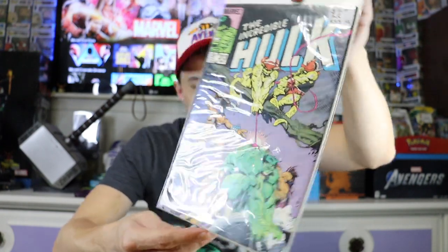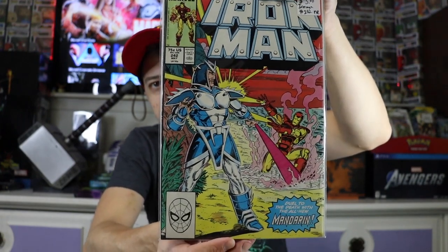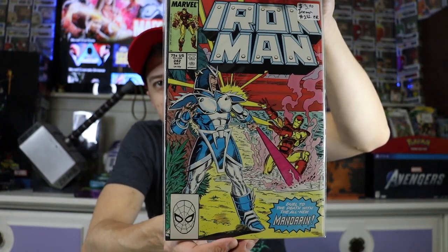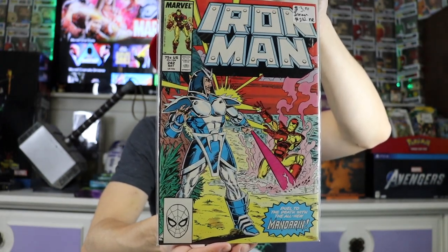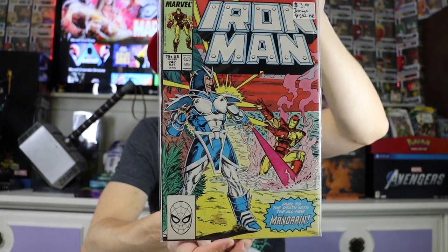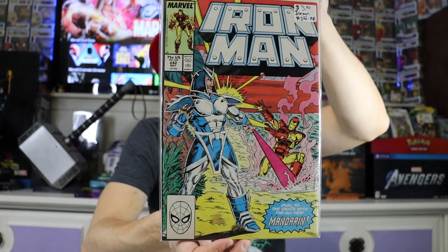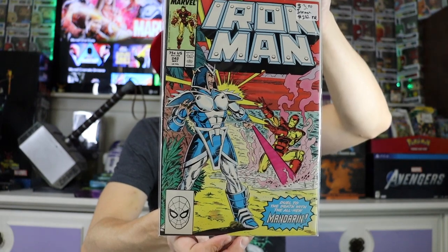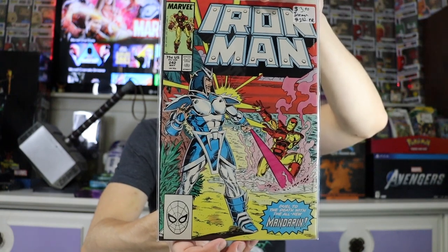Found a couple Iron Men — this is Iron Man #242 with a super cool cover featuring the Mandarin. This is basically the comic book version of the Mandarin, much different than the MCU version, but still cool nonetheless. Again, really nice book in great shape.